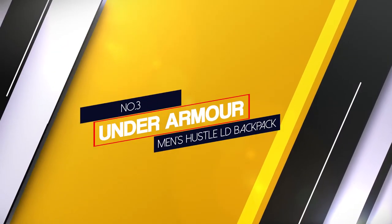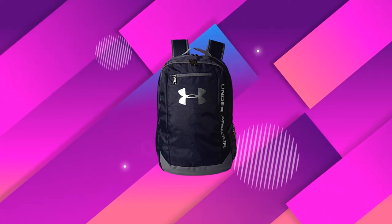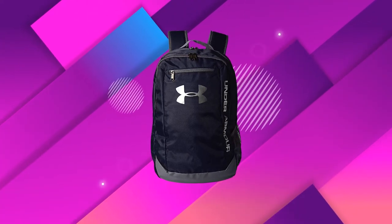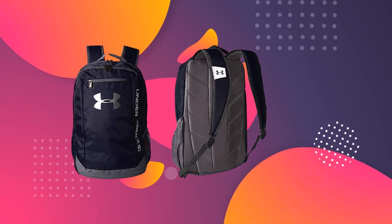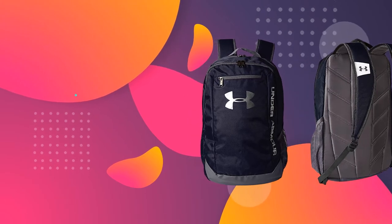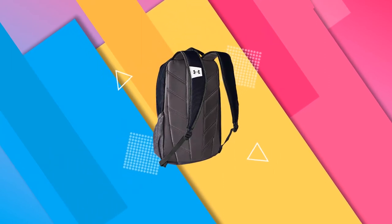Number three, Under Armour Men's Hustle LD Backpack. The Hustle Under Armour laptop backpack offers a simple design for everyday use. This is the model you buy if you're on a limited budget and need functionality without too many additional features. It's made of high quality polyester and features the storm finish that repels water and keeps your stuff dry. You get two compartments and a zippered front pocket, and the main compartment comes with a soft lined laptop sleeve able to fit up to a 15 inch laptop without any trouble.